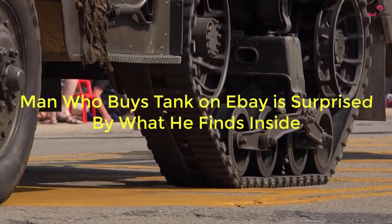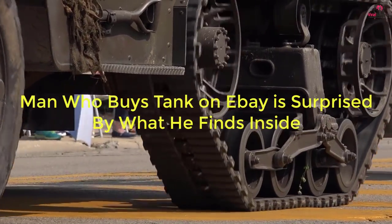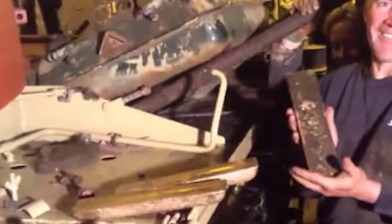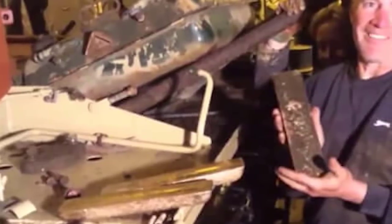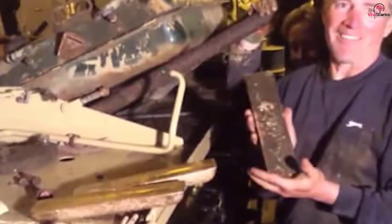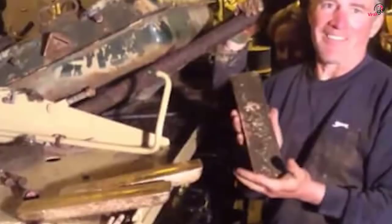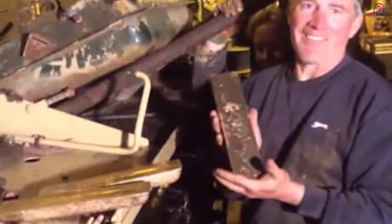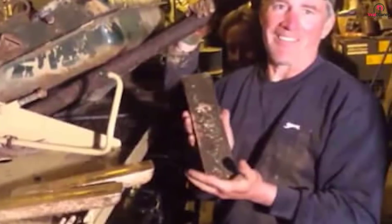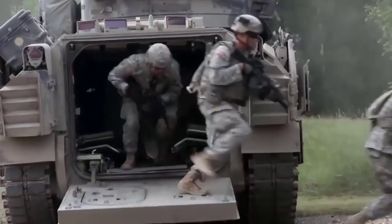A man who buys a tank on eBay is surprised by what he finds inside. Every kid dreamed of owning a tank at some point when they were young, but chances are 99.99% of people never see their tank dreams come true. For Todd Chamberlain, his dream became a reality — buying a broken Russian tank off of eBay. Todd works on it at his employer's farm in England, and everything was going great with the restoration until he stumbled upon something special deep inside the machine.